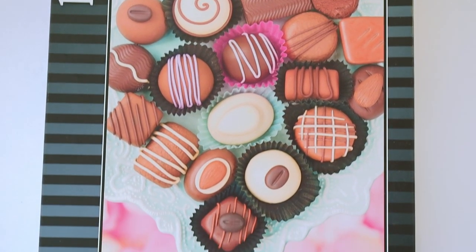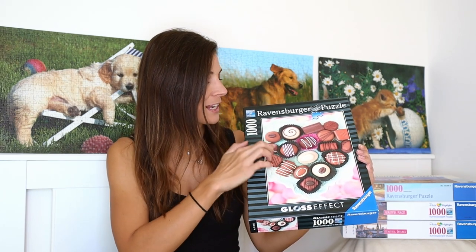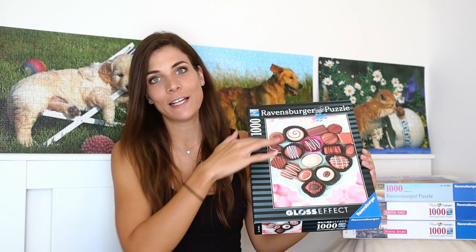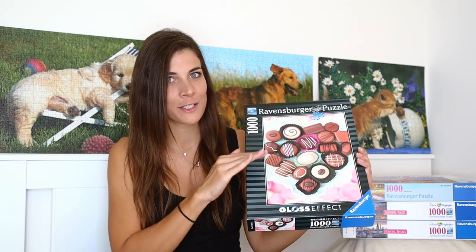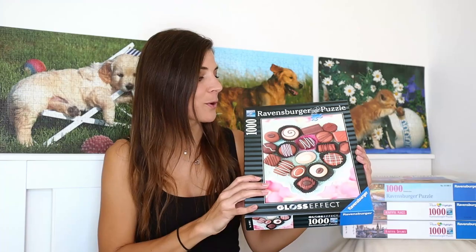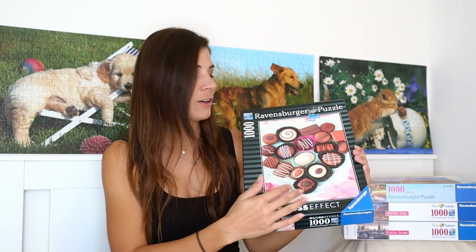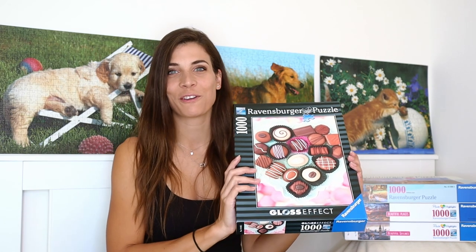The second puzzle I got from this girl is a 1000-piece puzzle titled Sweet Temptation, and I think it's quite obvious why. I haven't put this one together yet, but I really wanted to know what the gloss effect means, so I opened it. The chocolates — at least some of them — definitely have a shiny effect. I think this one is going to be quite cool to put together because there are a lot of clear lines and not that much background.